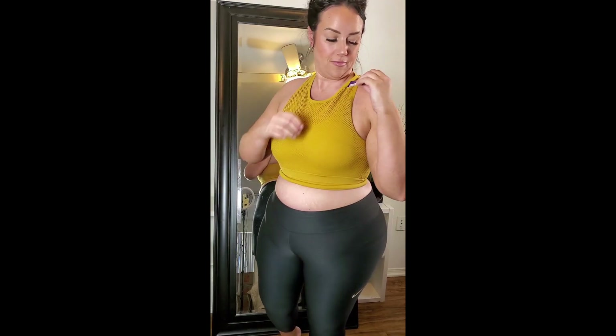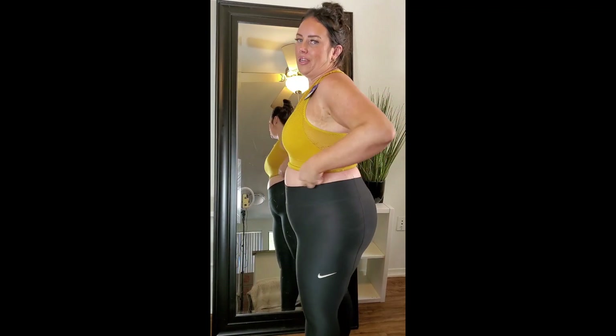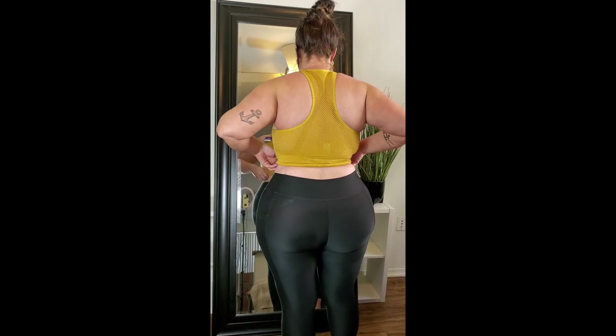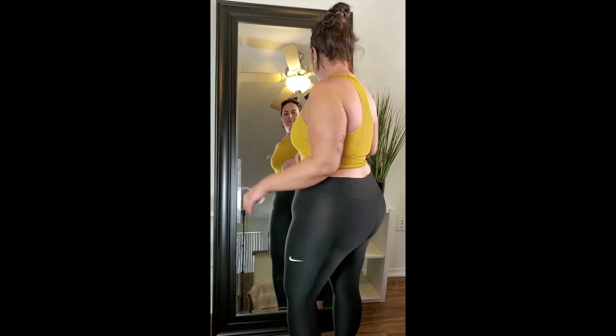This top is a cute sports bra — I like the mesh on top, and it has a built-in sports bra. I got it in an extra large for $20, but it just does not fit. It keeps rolling up and is supposed to be long but doesn't work on me. So this is a no-go on the Joy Lab brand. I wish they carried bigger sizes, but they don't — so what can you do.